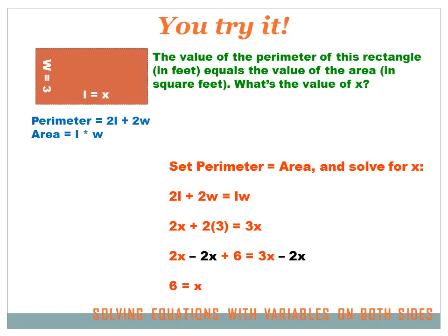This is a little hard. The value of the perimeter of this rectangle in feet equals the value of the area in square feet — what's the value of X? They tell us perimeter equals area, so let's set them equal. Perimeter is 2L plus 2W, and area is length times width. The length equals X and the width equals 3, so substituting in, I get 2X plus 2 times 3 equals 3X. Solving by subtracting 2X from both sides: 2X minus 2X plus 6 leaves just 6 on the left, and 3X minus 2X equals X on the right. So X equals 6.